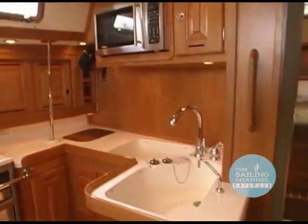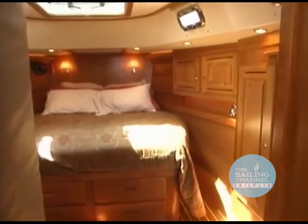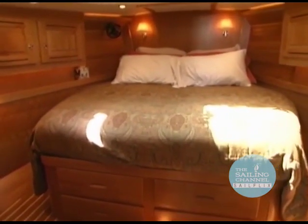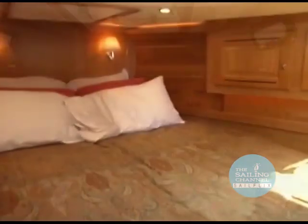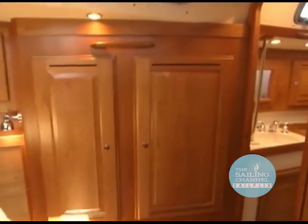Forward of the galley is the extremely well-appointed and very roomy owner's stateroom, with a large centerline pedestal berth. Just aft and to starboard, with its own private access, is the forward head.